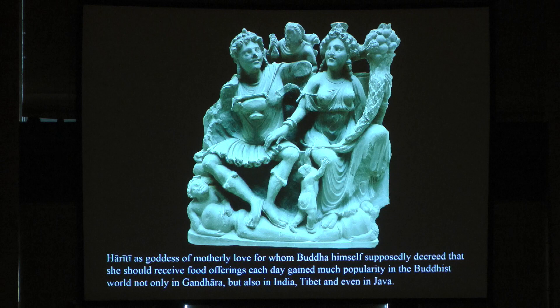After that, the same city goddess appears — now the crown becomes smaller, but she has the cornucopia. And the Hariti as goddess of motherly love, for whom the Buddha himself supposedly decreed that she should receive food offerings each day, gained much popularity in the Buddhist world — not only in Gandhara, but also in India, Tibet, and even in Java.